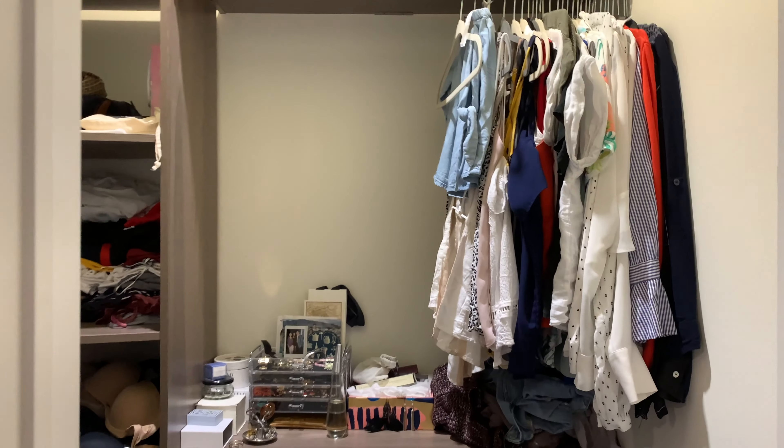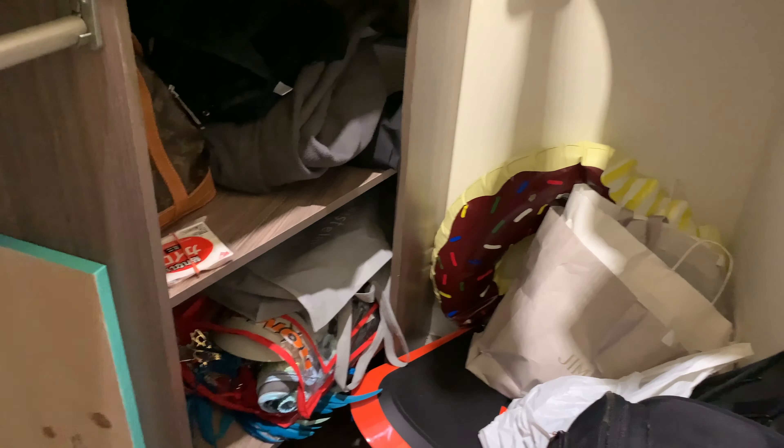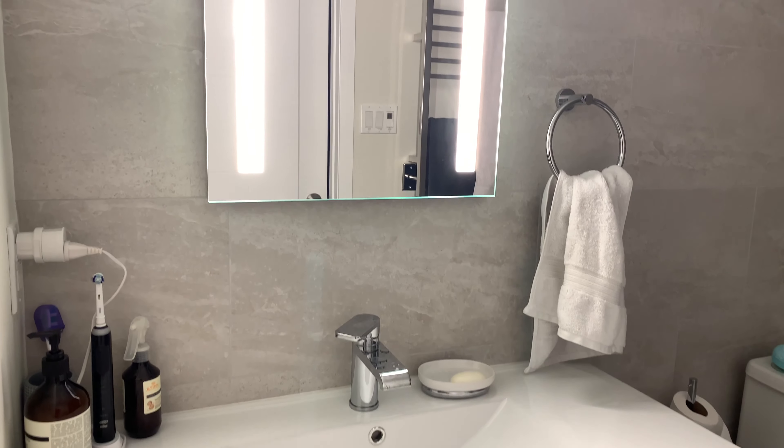One of my favorite things in this room is actually the blanket that I bought from West Elm when I was in New York with Annie. This is the closet situation — excuse the mess. The second closet is where I put my suitcases and stuff, just for storage.